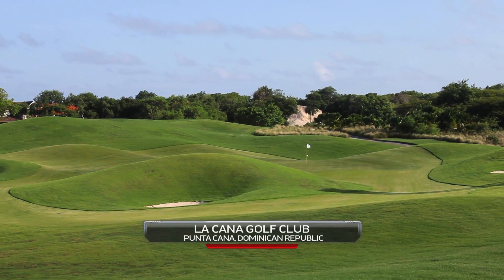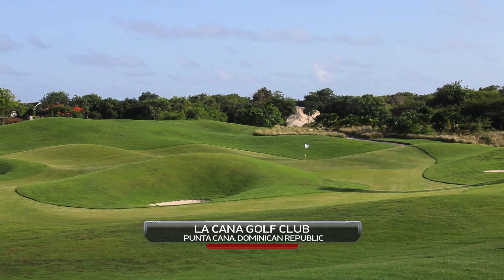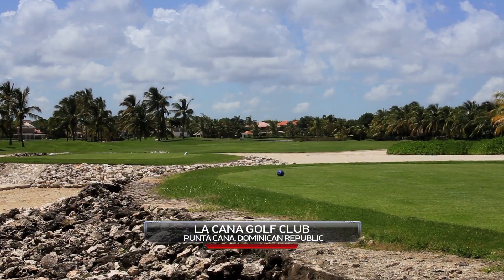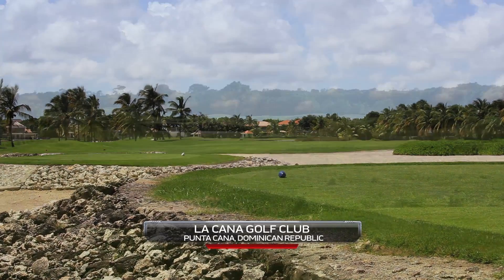Ever felt torn between a beach vacation and a golf vacation? Such tough lives we have. Well, with courses like this one at La Cana, you don't have to choose. You get the best of both worlds.